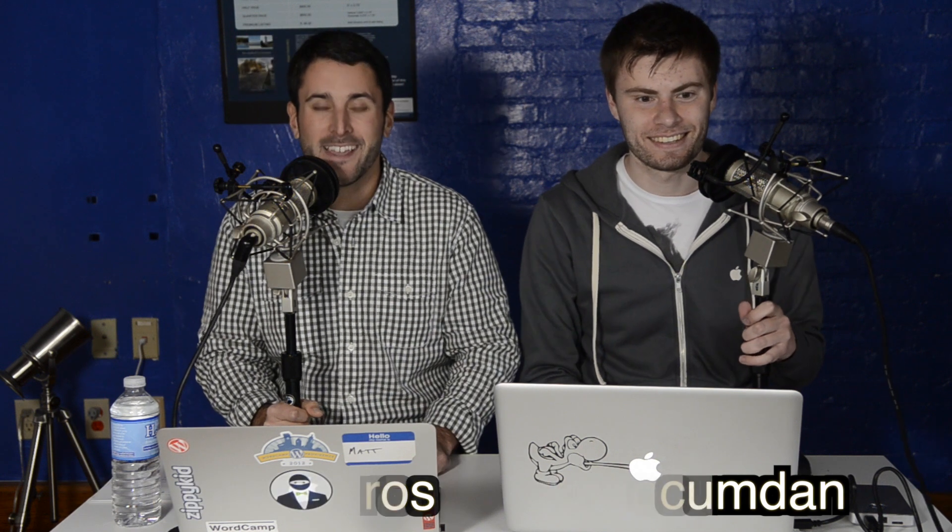Hey everyone, welcome to another episode of Press This. I'm your host Matt, and I'm Dan. Happy New Year! Welcome to Press This — the show where we bring you awesome WordPress stuff, whether it be plugins head-to-head, themes head-to-head, or anything else WordPress related.